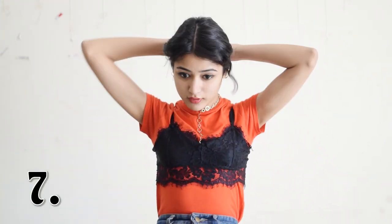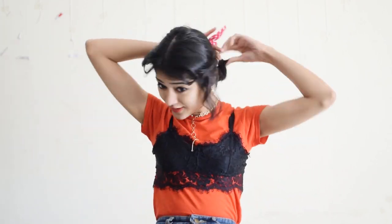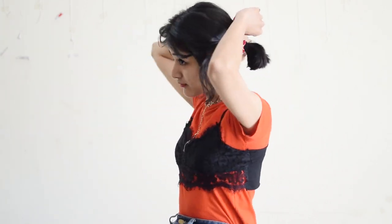Seventh is this weirdly short ponytail, but to make it less weird you can play around with a cute bow rubber band. Pull out some hair at the front and you're done. Cute and less weird.